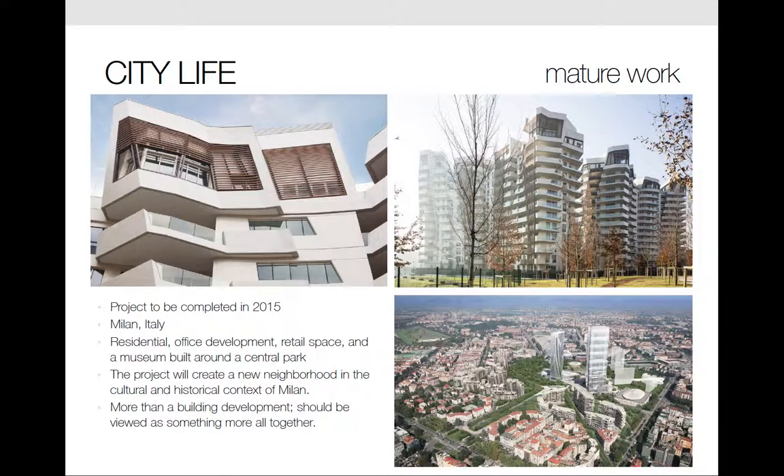This is the City Life project, located in the heart of Milan, spanning 106 acres on the old fairground of this historic city. The scheme incorporates residential and office development, retail space, and a museum all built around a central park. In 2004, Studio Daniel Libeskind, along with Zaha Hadid Architects and Arata Isozaki and Associates, won the commission for the development of the site. The project is large in both scope and area, and will ultimately create a new neighborhood in this cultural and historical context of Milan.